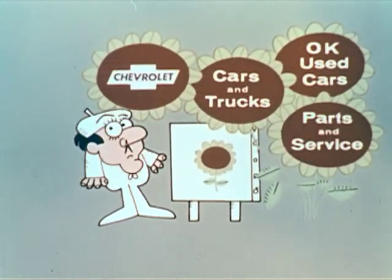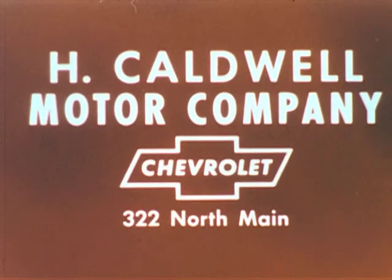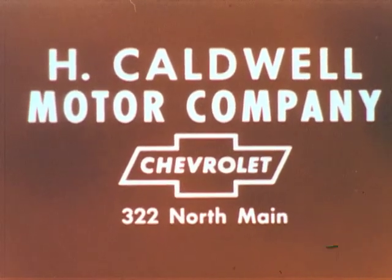Camaro. For all your automotive needs, see Caldwell Motor Company.